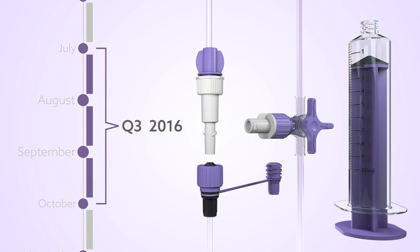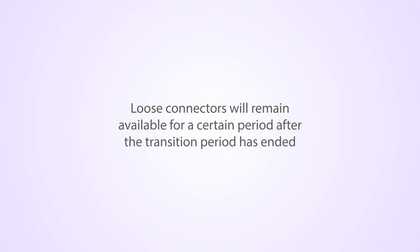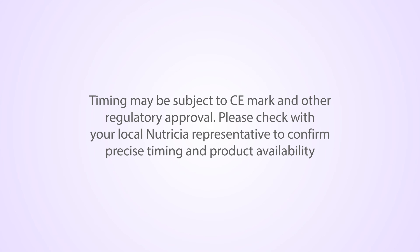From late Quarter 3 2016, N-FIT feeding sets without transition connectors will gradually replace the transition sets. Loose transition connectors will be available for a certain period after the transition. Launch timing may be subject to CE mark and other regulatory approval. Please check with your local representative to confirm precise timing and product availability.